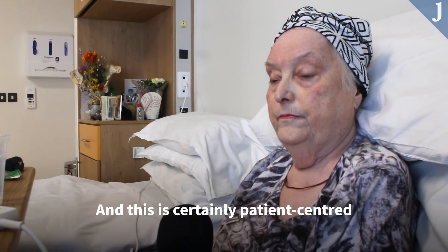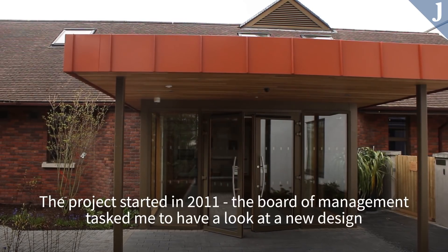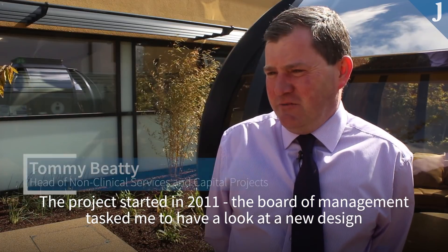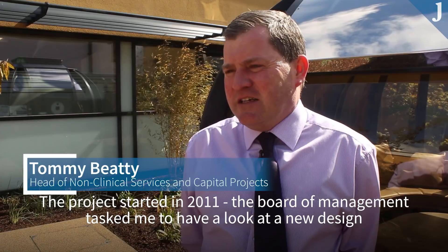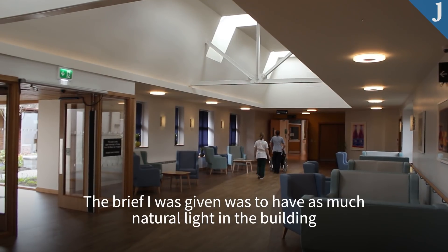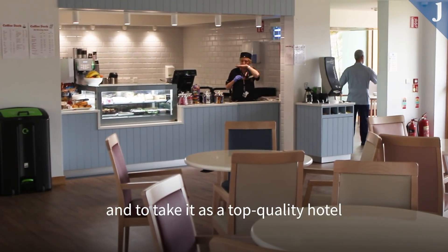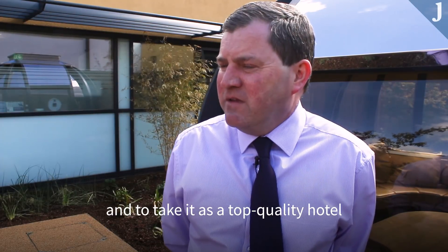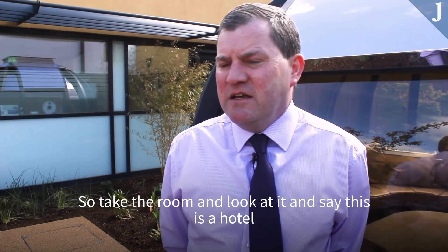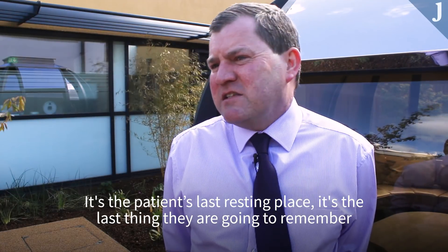The project started in 2011. The board tasked me to have a look at a new design. The brief I was given was to have as much natural light in the building and to take it as a top quality hotel — look at the room and say this is a hotel. It's the patient's last resting place, the last thing they're going to remember.